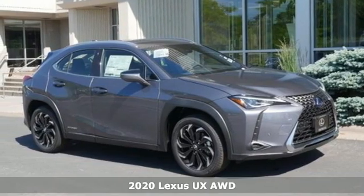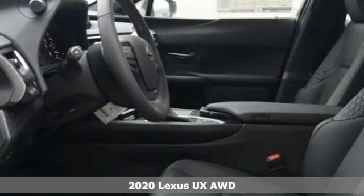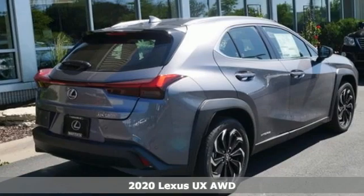Here's a new 2020 Lexus UX. Luxury awaits in every Lexus, and with features like these, every drive's a pleasure.